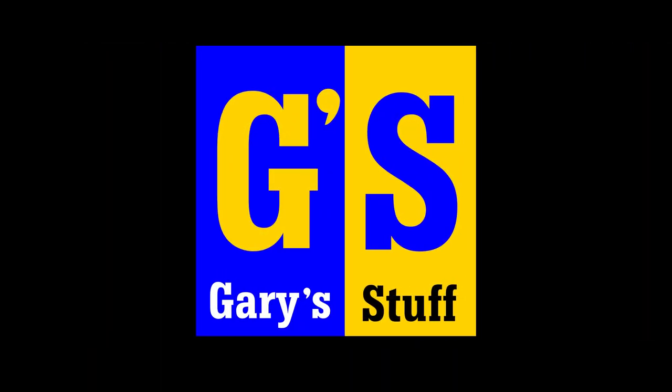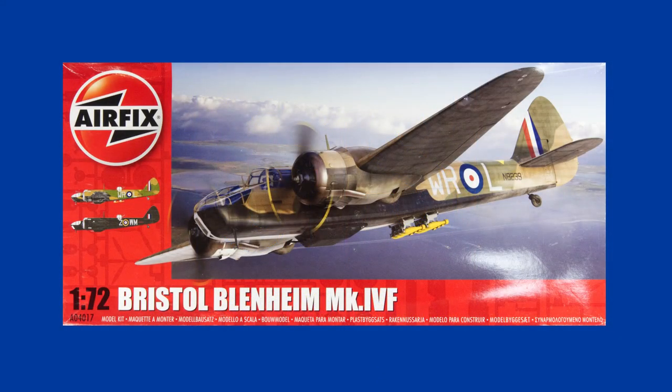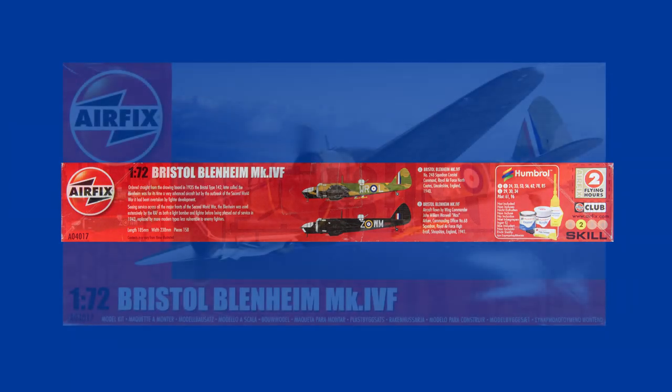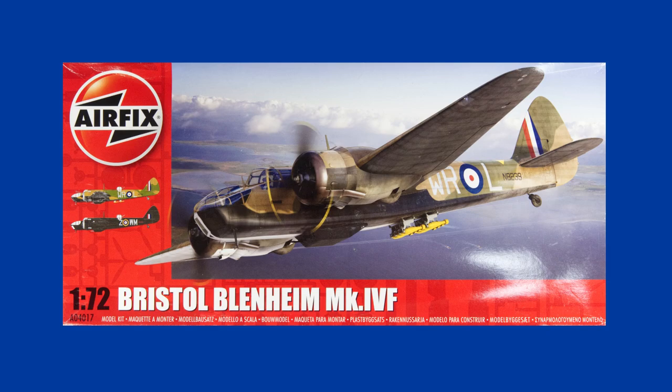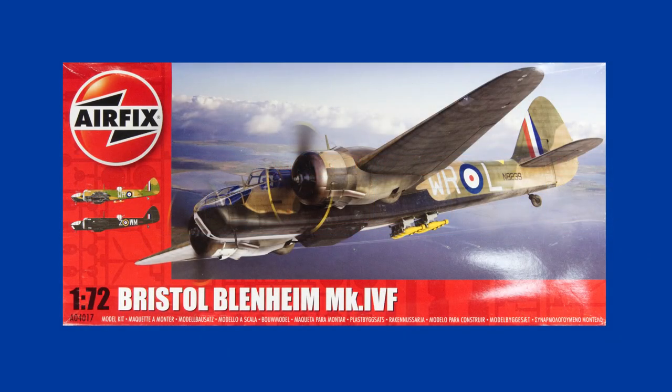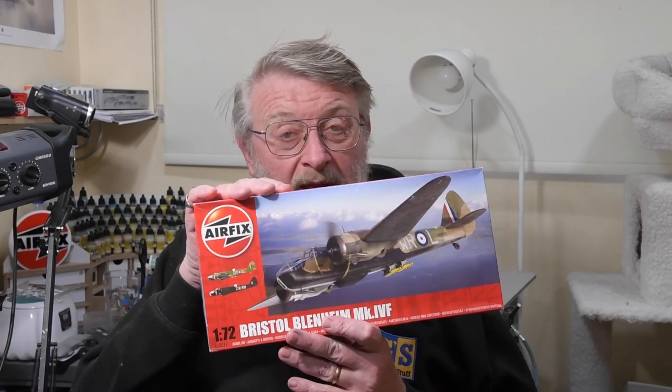The Bristol Blenheim - what's the history behind it? Find out right here on Gary's Stuff. Hi, I'm Gary. Welcome to my channel, and welcome back if you've been here before. Today I'm looking at the historical context of this week's kit of the week, which is the Bristol Blenheim Mark IV in 1/72nd scale from Airfix.